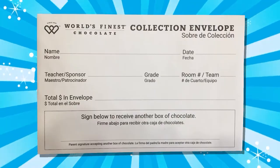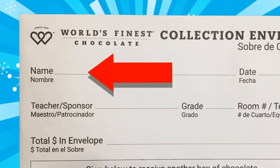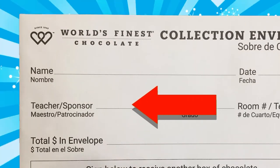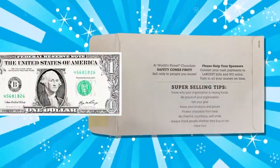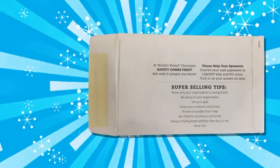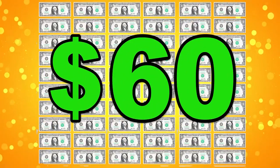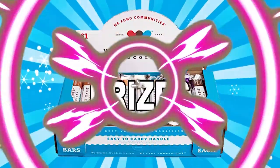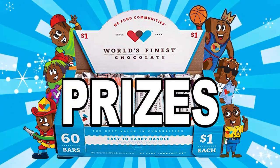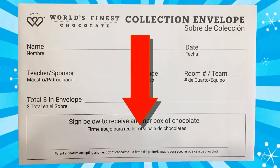There's also a money collection envelope inside each box. Write your name and your teacher's name on the envelope. Each time you sell something, put the money in the envelope. When all of your chocolate is sold, your envelope will have $60 inside. To make it easier, change your smaller bills into larger ones before you turn in your envelope. If you want to sell another box and win more prizes, have your parents or guardian sign the bottom of the envelope to give you permission.